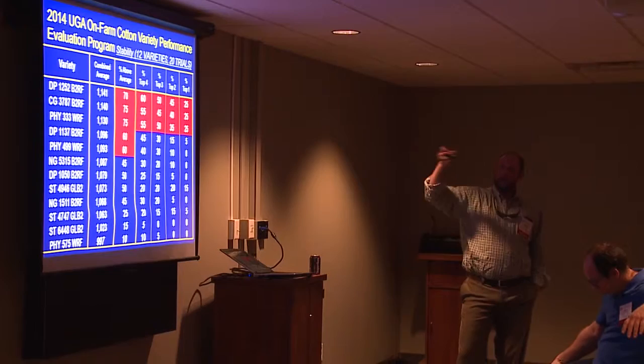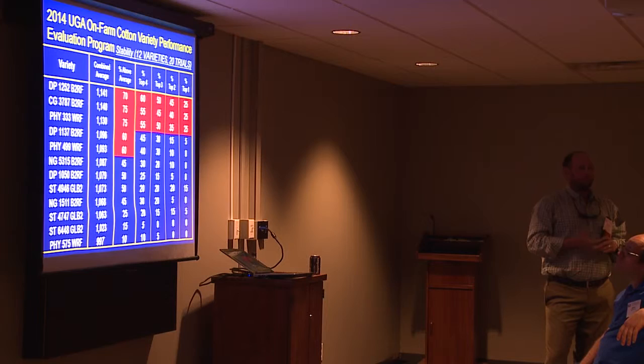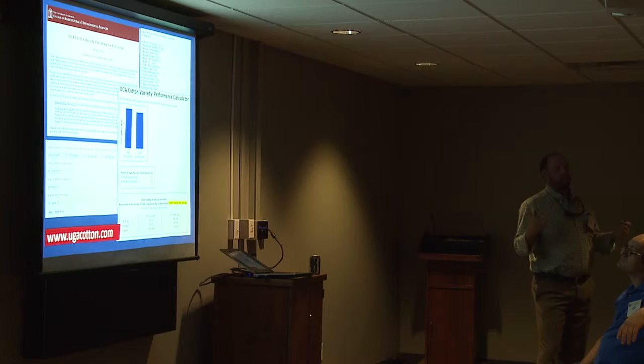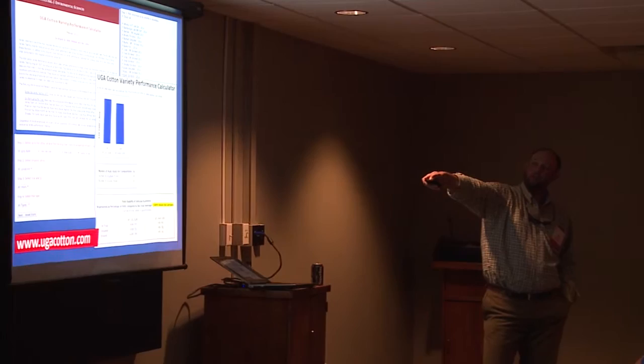This data will be on the cotton webpage, ugacotton.com — we're getting the last of the OVT data in, hopefully in a day or two. You can also get it from your county agent. We do this program every year because the more information you can use, the better. But more importantly, we talk about variety selection all winter, and then it becomes a question of which variety is better than another — I've got two or three to pick from, which one's the best option? So we came up with a tool called the UGA Cotton Variety Performance Calculator.